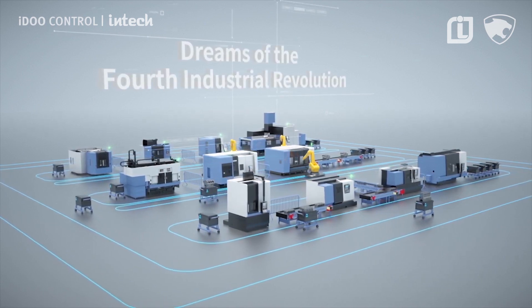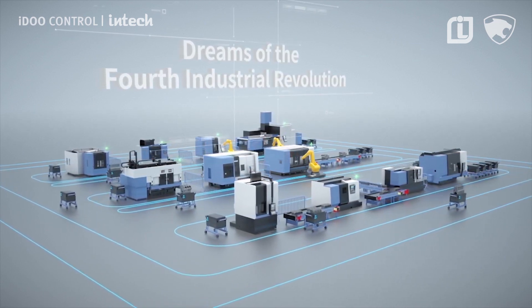I Do Control joins forces with everyone who dreams of the fourth industrial revolution.